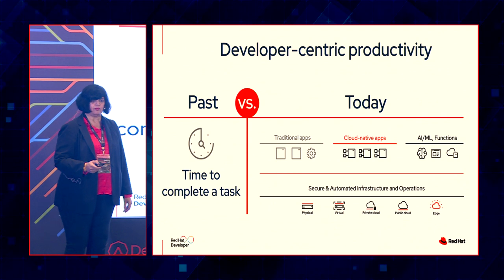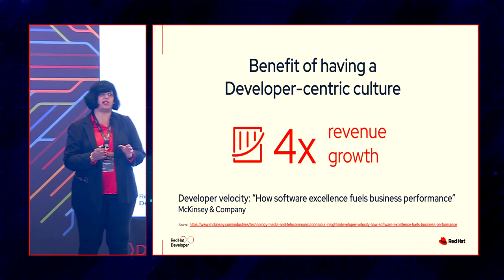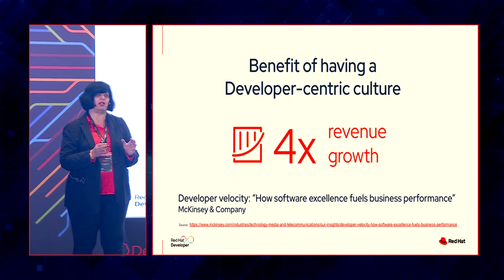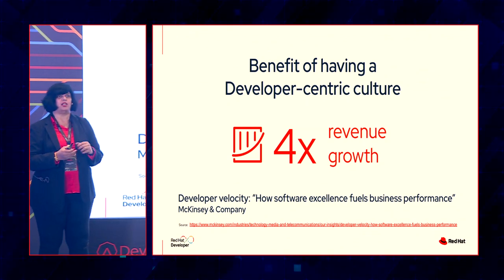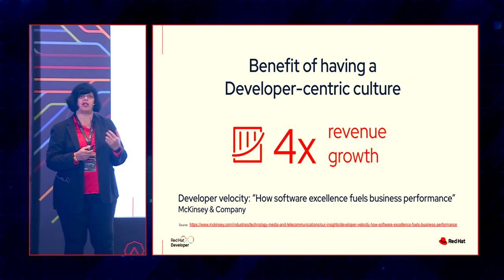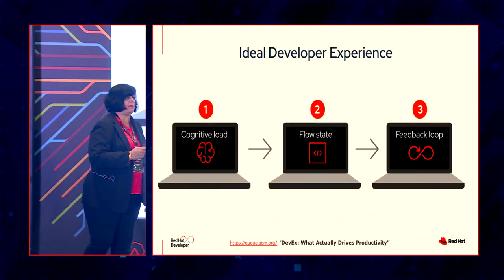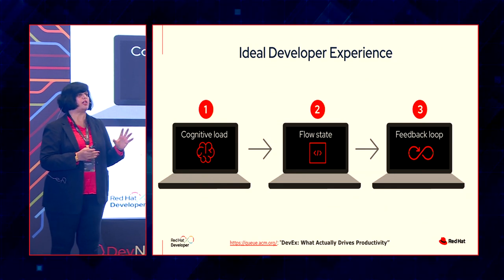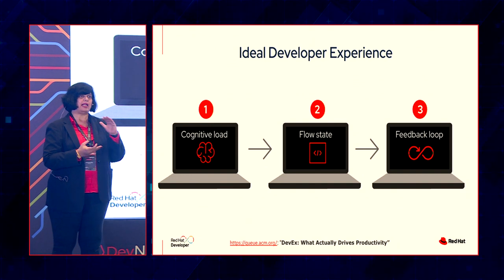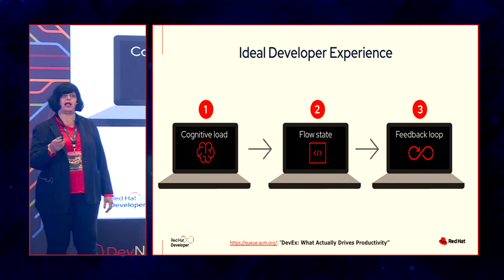When organizations focus on developer productivity, research shows that revenue can go up to 4x — a 400% increase. When you talk about productivity, it's not just about the speed at which you develop. There are so many other factors. When we look at an ideal developer experience, research from the University of Victoria and Microsoft Research has brilliantly captured about 25 factors that impact developer productivity, condensed into a framework of three: cognitive load, flow state, and feedback loop.